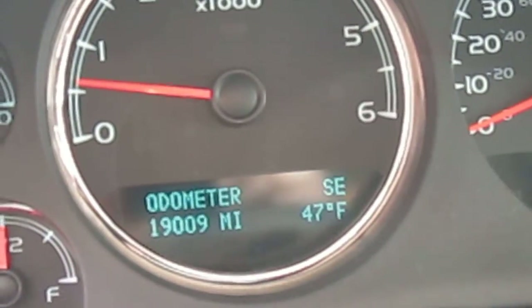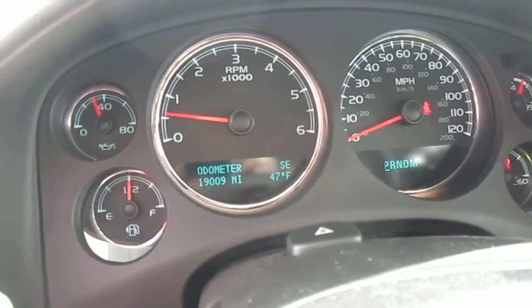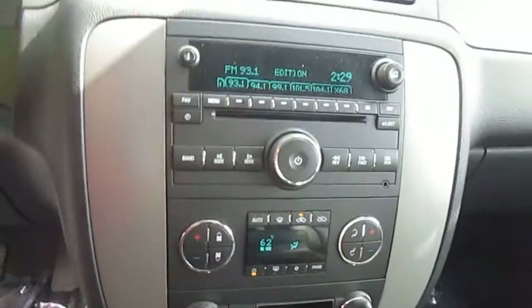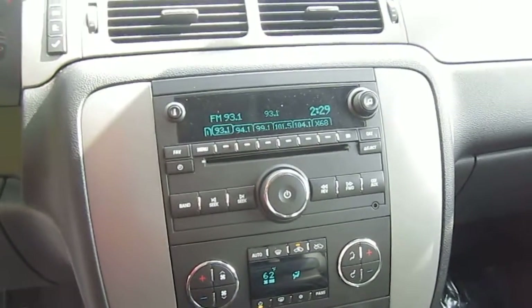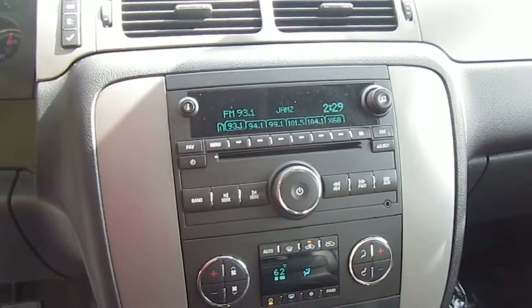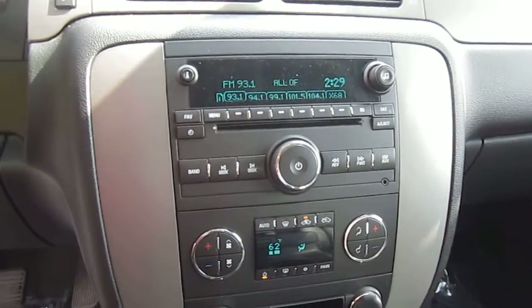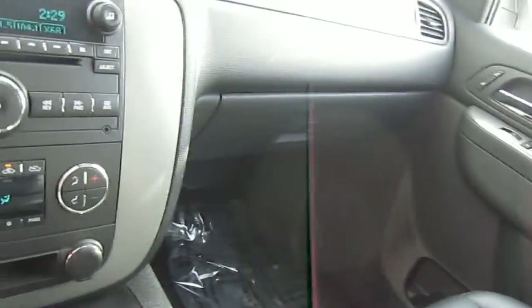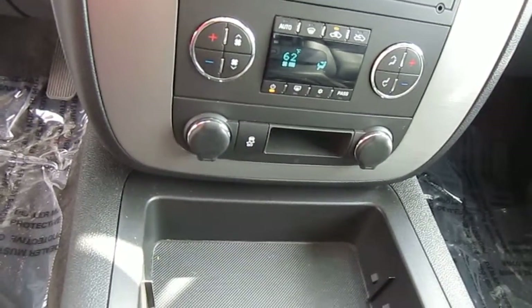19,009 miles on this vehicle. OnStar capable. Got your CD player, AM/FM, satellite capable, auxiliary, and a USB port as well. Dual climate control and dual heated seats.